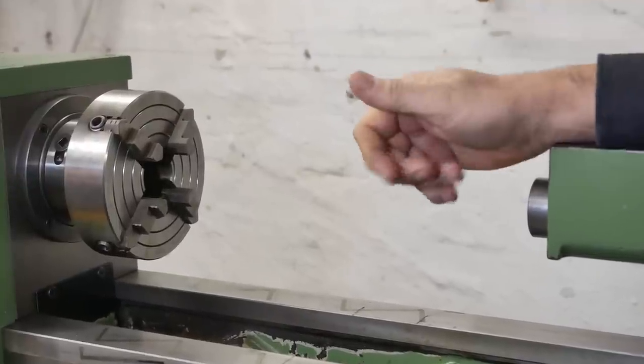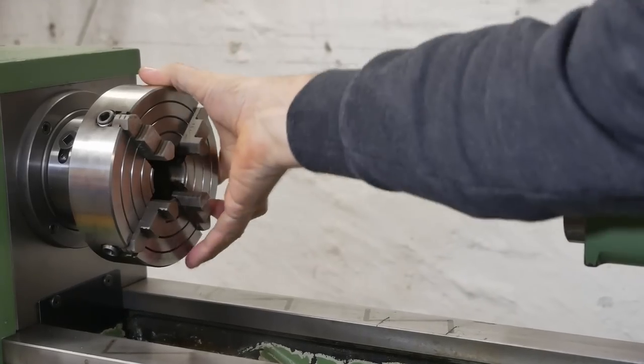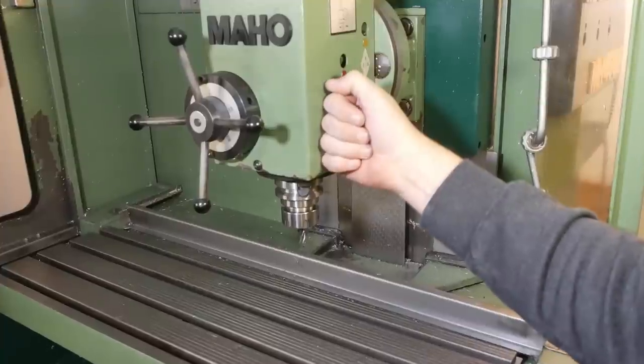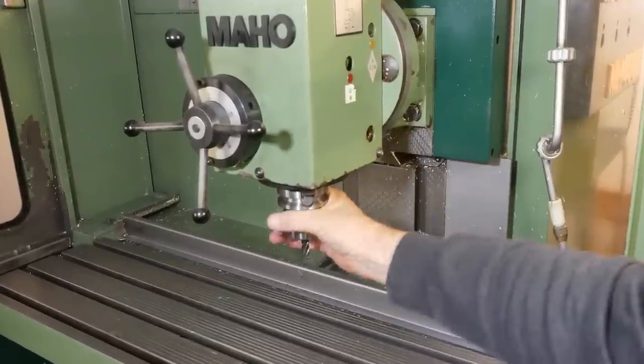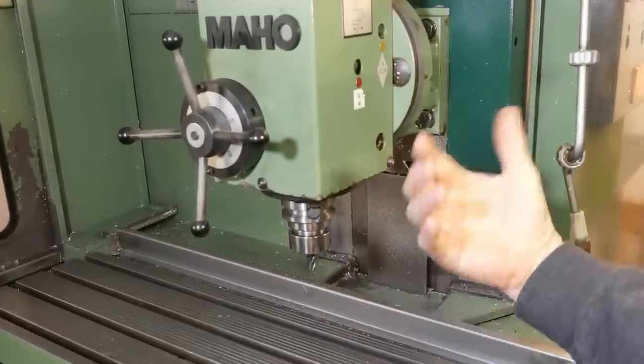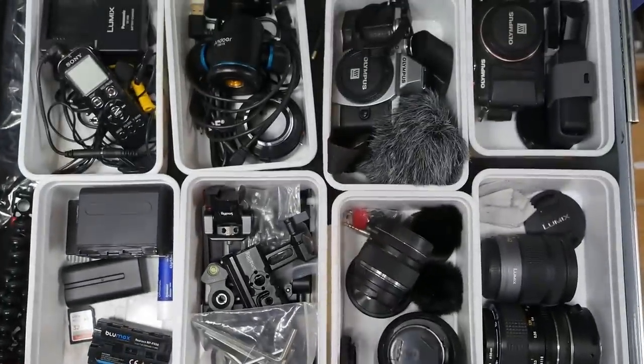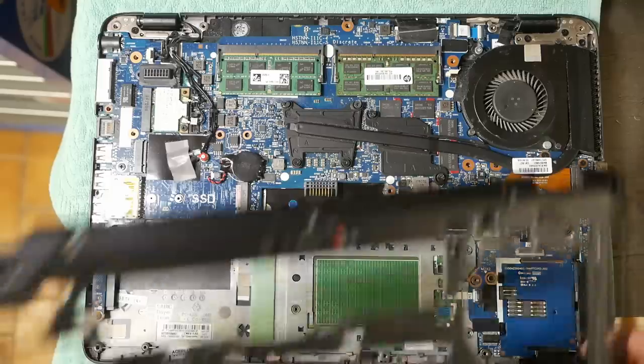G'day, my name's Mark and I'm a hobby machinist — well, actually after two years, I'm a YouTube hobby machinist. But because these machines and all their accessories are so expensive, there's never any money left to buy things like computer and camera gear. I need your help deciding what editing laptop to buy, so help me out.